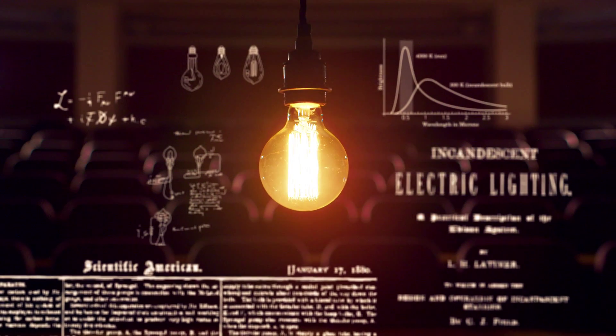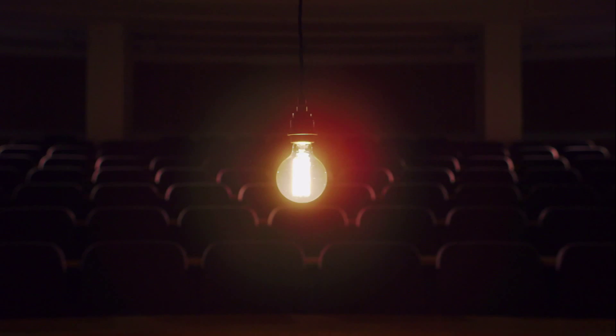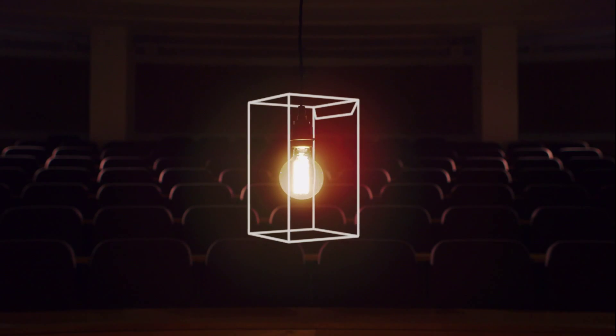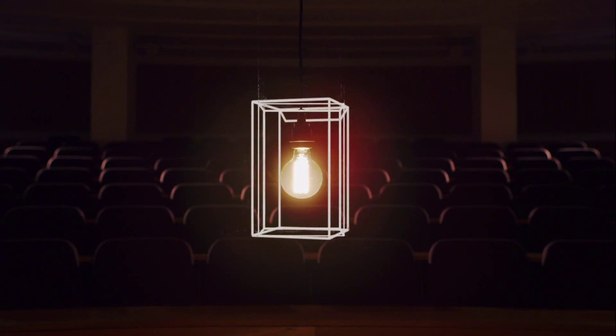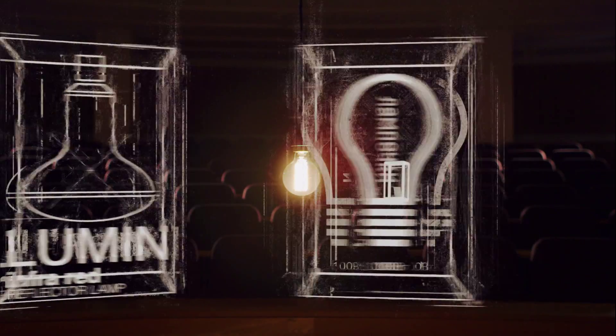Then production can really begin, requiring machinery and people to operate it. Once the bulb has been made, it's time to think about how we package the bulbs, ensuring minimal damage whilst making the most effective use of space. We need to design the packaging, find a printer to print it, and get the labels shipped back to the plant.